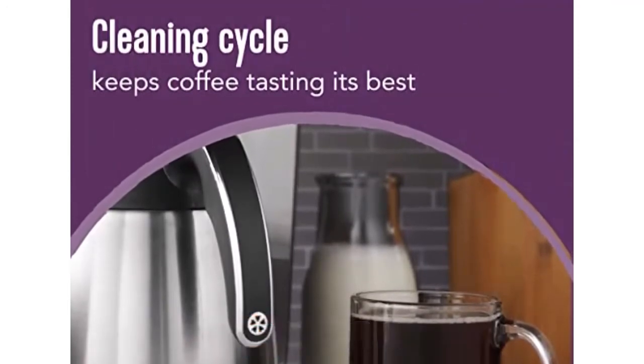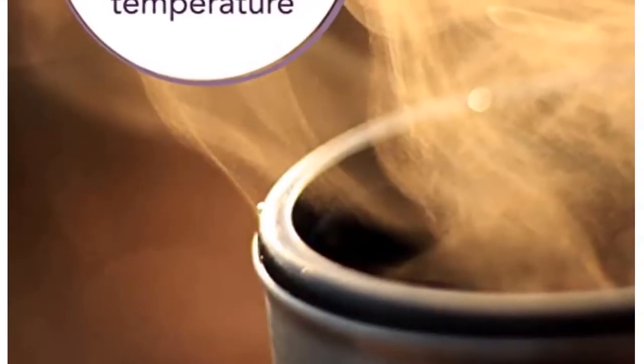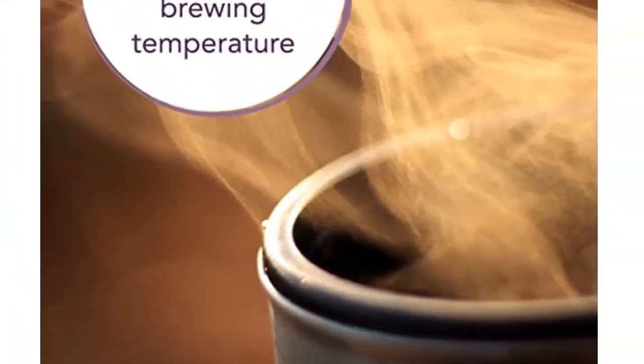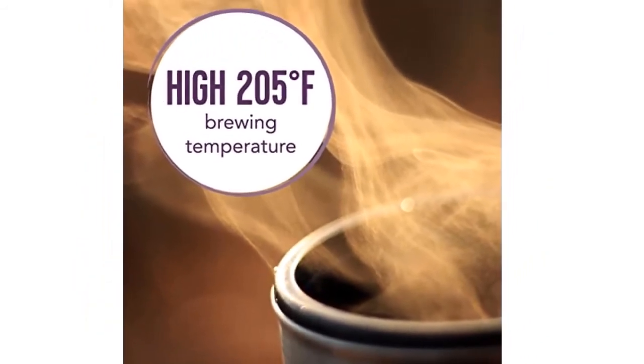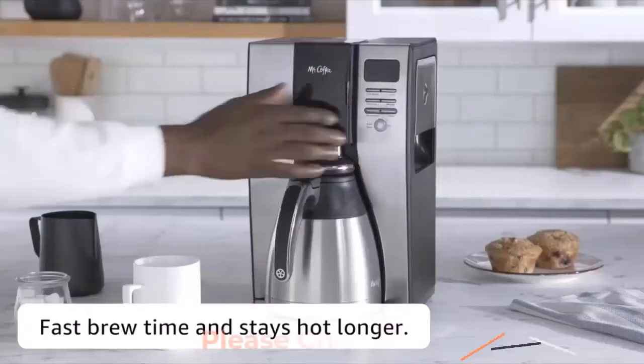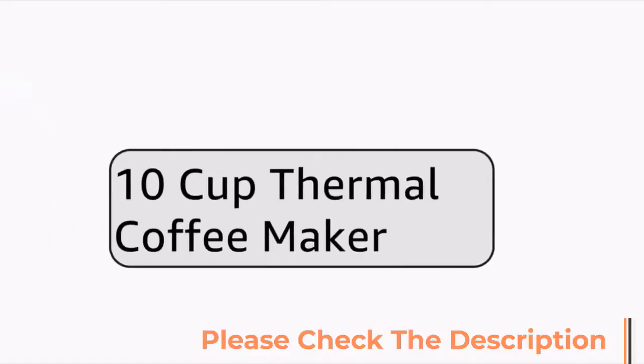Specifications: brand Mr. Coffee, capacity 10 cups, color black stainless steel, special features include programmable, thermal water filter, permanent filter, timer, removable tank, auto clean function, and jug. For more details about the product, please check the description to get the link.